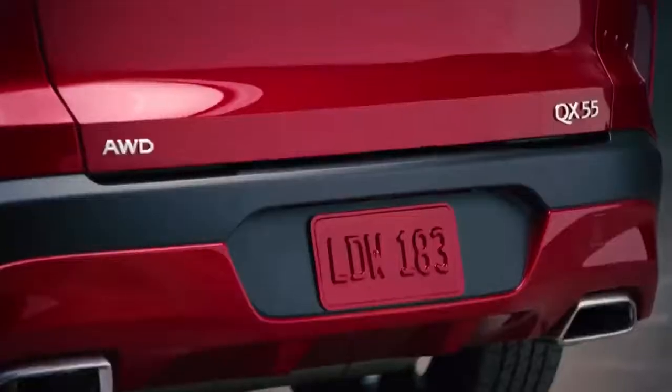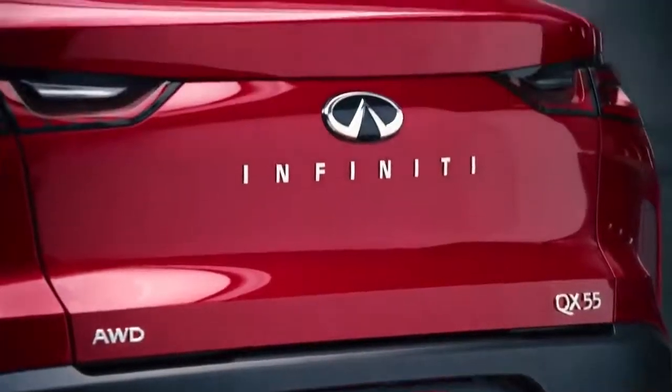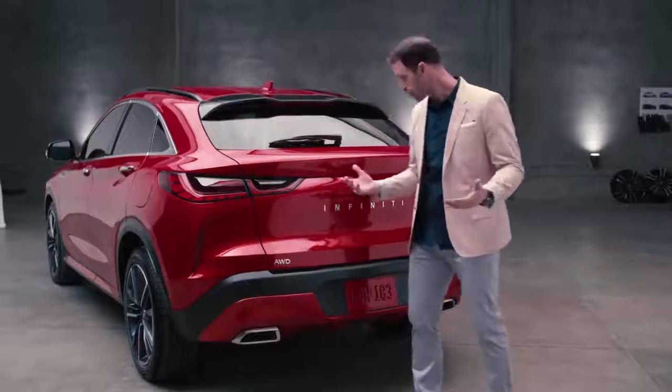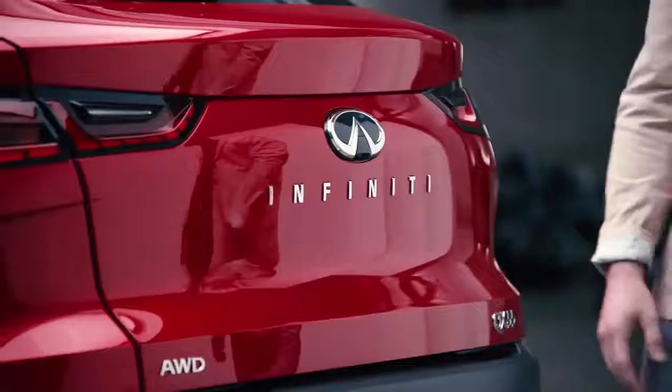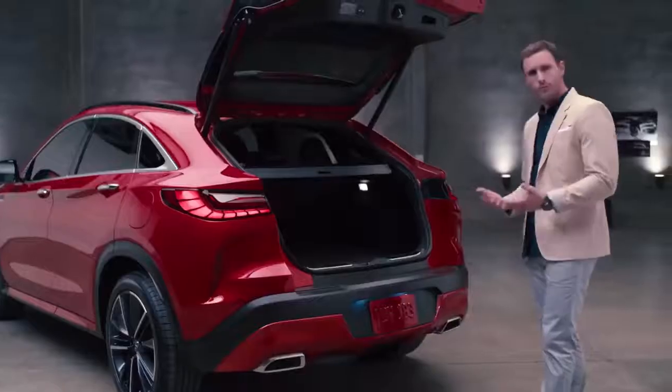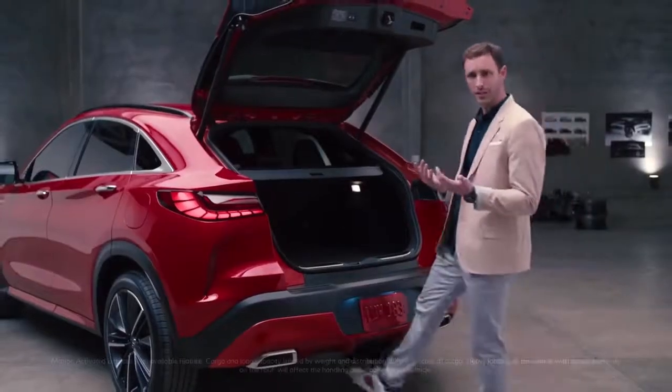Moving the license plate down to the bottom and getting rid of a physical latch means function no longer interferes with the form of the vehicle. So if you want to open it, there you go — and you can see the cargo height is low for easy loading. Of course, if your hands are full, you can just give it a kick.